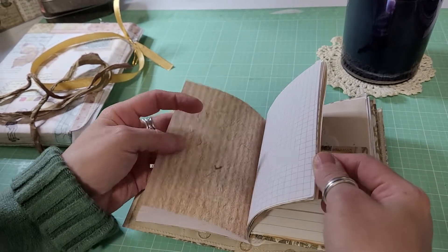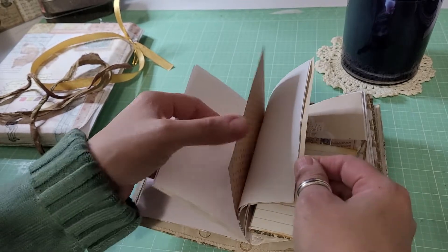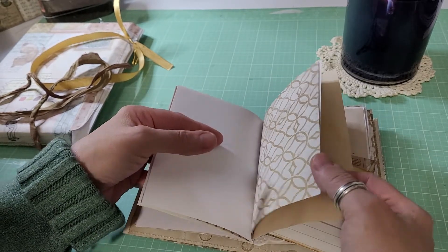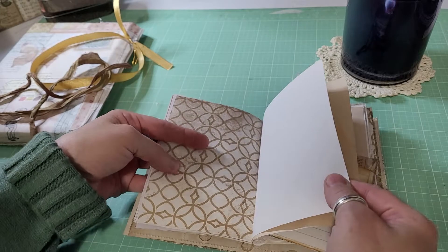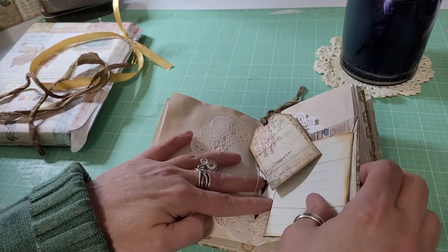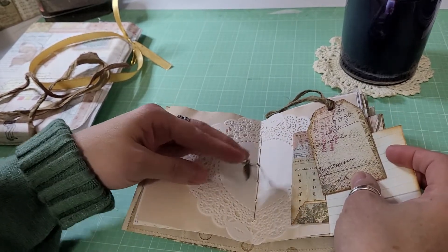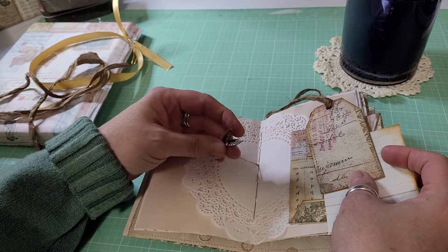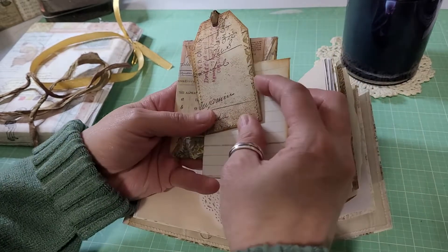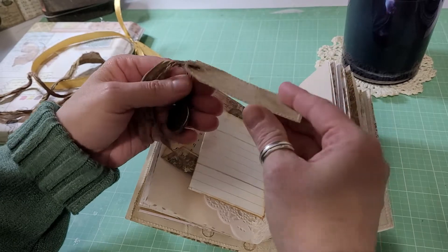I'm anxious to see what's falling out in the back. These are all just different colors of paper. Some more coffee dyed paper — okay, here's all her goodies falling out in the back. This is the middle signature here, and she's got these charms that are feathers and some ephemera. And this is absolutely beautiful.